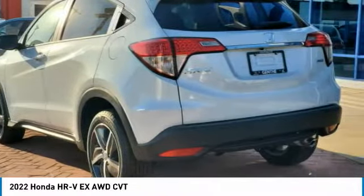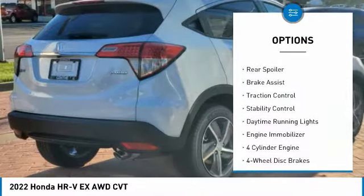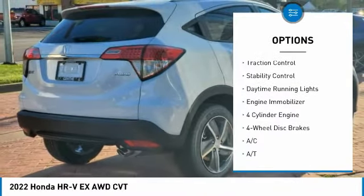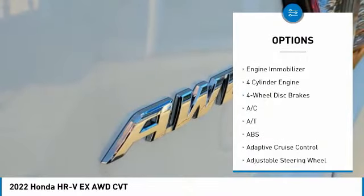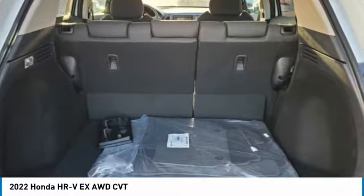Here are some of this vehicle's great options: tire pressure monitor, aided mirrors, all-wheel drive, aluminum wheels, rear spoiler, brake assist, traction control, stability control, daytime running lights, and engine immobilizer.